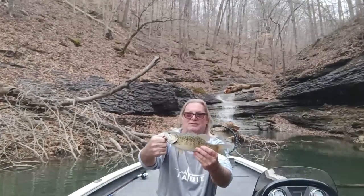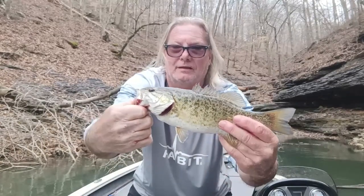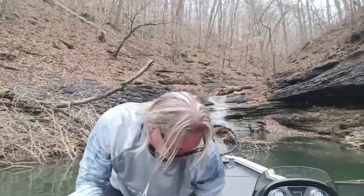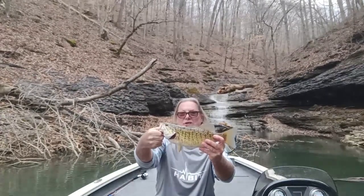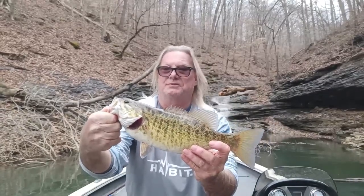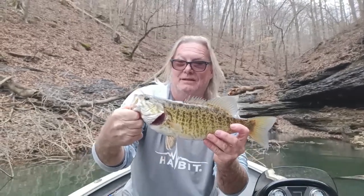Here's another smallmouth — look at the colors on this guy. This one here has some really nice colors. Nice smallmouth — that's tournament size, that's what you want. Five of these and you're good. Beautiful colors on this guy too. That was a nice fight, beautiful fish. Just thankful to be out here — it's awesome to catch largemouth, smallmouth, and spots in the same day.